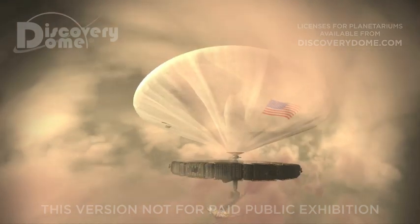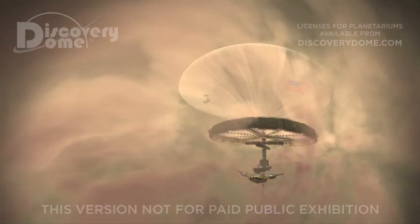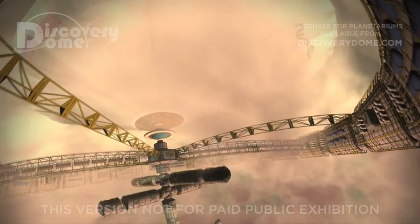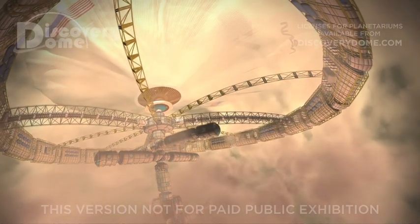On Venus, we live in a giant ocean liner, floating like a dirigible in the planet's atmosphere. The gases that sustain life are lighter than those in the lower atmosphere. For this reason, our ship can ride far above the planet's scorched surface. The gravity tug in our habitat is almost as strong as Earth's.